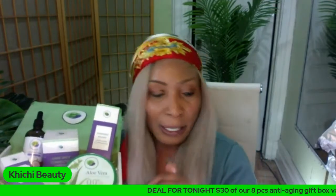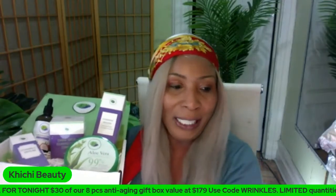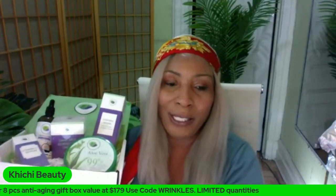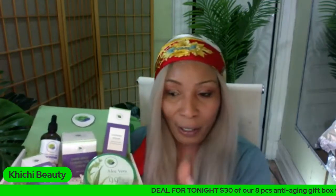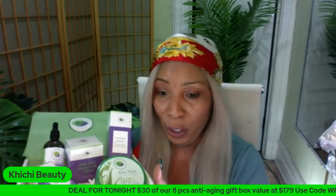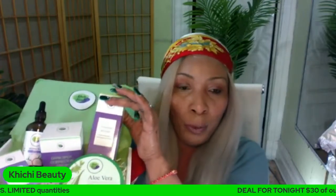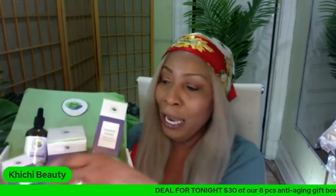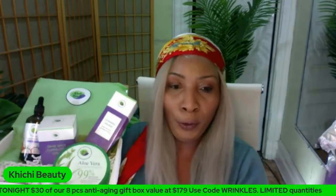I have someone who bought our eight-piece anti-wrinkle box and didn't know how to use the products because they thought they'd get a leaflet. On my channel I explain how to use the products. For the dark spot corrector box: cleanse your face with the cleansing mousse, pat dry, then reach for your vitamin C serum. If you have a toner, apply toner first; if not, go straight to the serum.